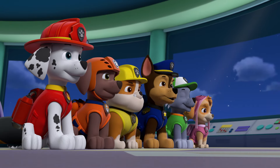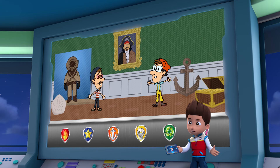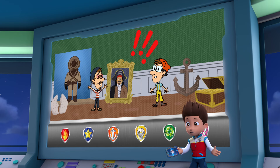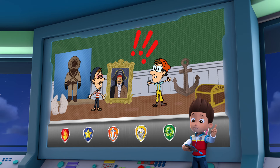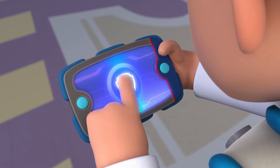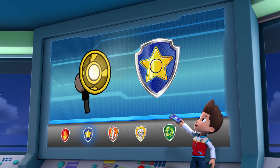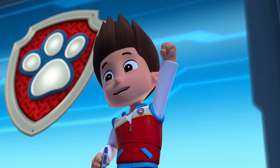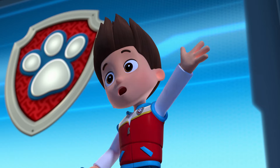Paw Patrol ready for action, riders, sir! Something strange is going on in the museum. We'll need to find out what's going on. So for this mission, I'll need Chase. I'll need you to use your flashlight to look for clues. Chase is on the case! All right, Paw Patrol is on a roll!